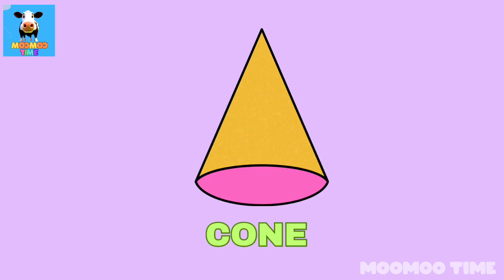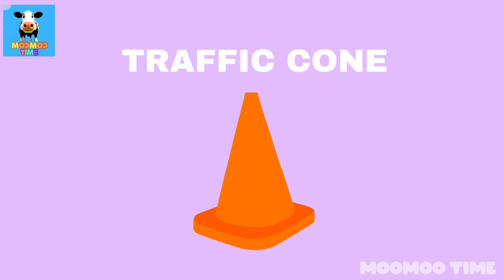Can you name a thing which looks like a cone? Traffic cone!